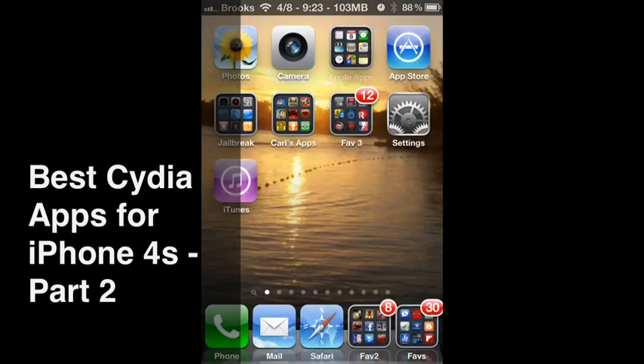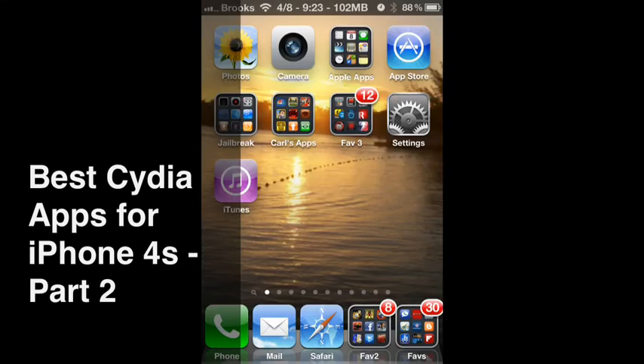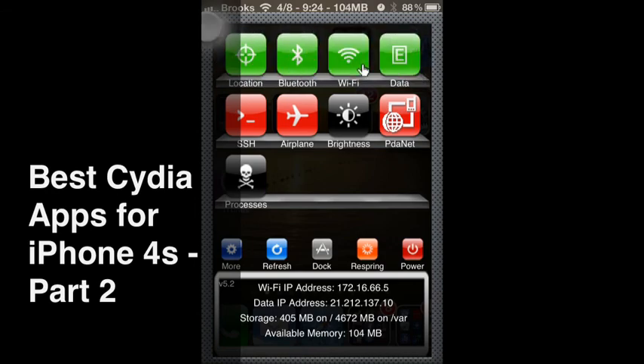One of my absolute favorites is SPS Settings. If you look at the top of my screen in the center you see I have the date, the time, and how much memory is available. That's an often overlooked function of SPS Settings. To invoke it I simply slide my finger across the top of my screen and you see I can quickly turn locations on and off, Bluetooth on and off, Wi-Fi data, SSH, airplane mode — I can change the brightness. All these different things are very quickly done without accessing a program.